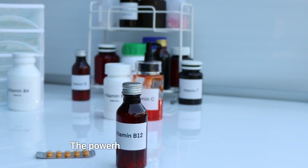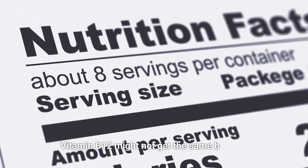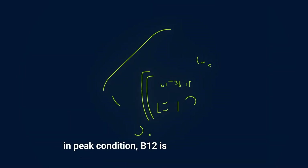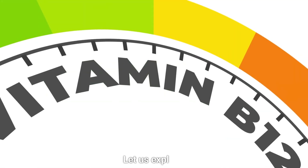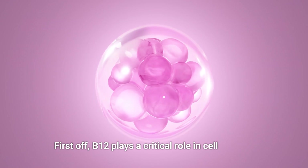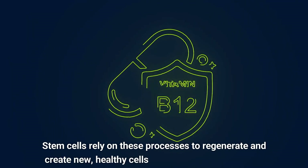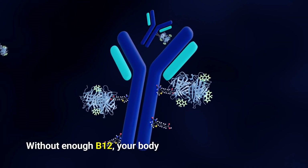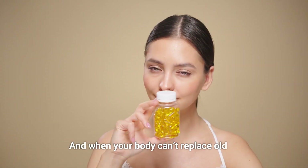Vitamin B12 — the powerhouse vitamin that your body absolutely loves, but often doesn't get enough of. When it comes to keeping your body's repair system, especially your stem cells, in peak condition, B12 is nothing short of a game-changer. B12 plays a critical role in cell division and DNA synthesis. Stem cells rely on these processes to regenerate and create new, healthy cells to repair damaged tissues. Think of B12 as the architect of cell regeneration, helping stem cells divide and multiply properly. Without enough B12, your body's ability to produce new cells slows down, making tissue repair a sluggish process.